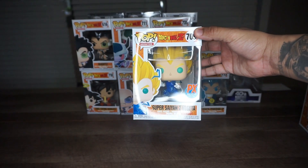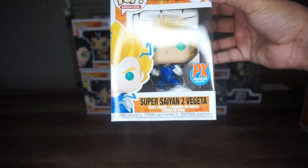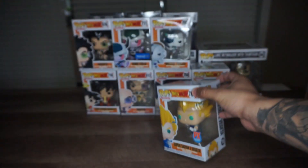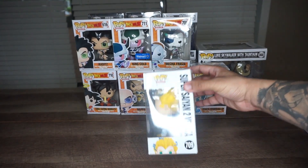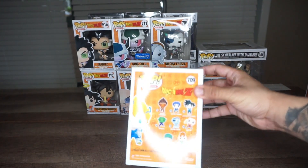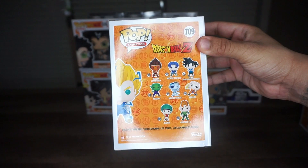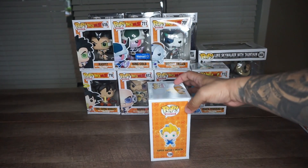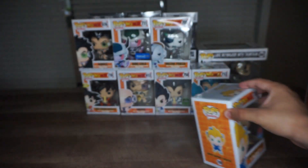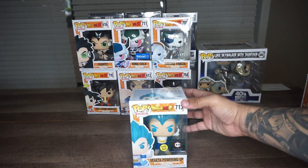Right now we have Super Saiyan 2 Vegeta, and I think that's a preview exclusive. I got this pop from ThinkGeek for around $15. I believe it glows in the dark, if I'm not mistaken — I'm not 100% sure, but I'll try it out for you guys. It's not in the set in the back, so I believe it has some type of value. Vegeta is one of the most important Funko Pop characters in the Dragon Ball Z franchise.